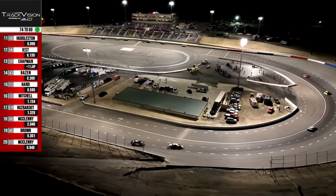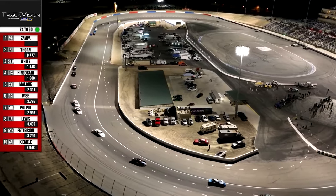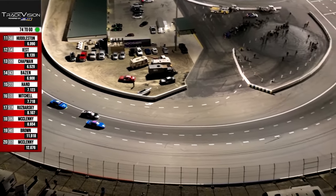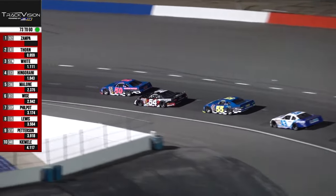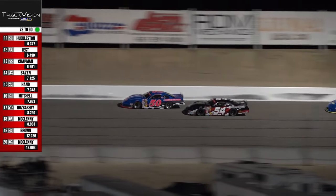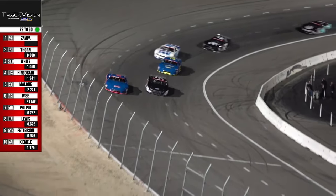The field is single file for the most part. There is a battle brewing again into turns number one and two — it'll be the 54 of East and the 50 of Huddleston going down the back straightaway. Huddleston just trying to stop the bleeding, maintaining his position before the break. They will have an opportunity to do some changes — nothing major at that break. Bring your wrenches, and tire pressures maybe could go a long way.